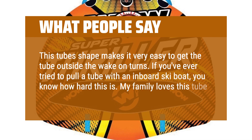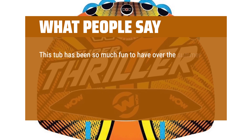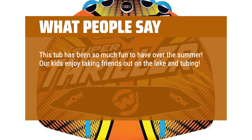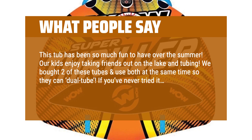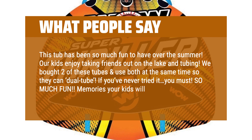My family loves this tube. This tube has been so much fun to have over the summer. Our kids enjoy taking friends out on the lake and tubing. We bought two of these tubes and use both at the same time so they can dual tube — if you've never tried it, you must. So much fun. Memories your kids will never forget.